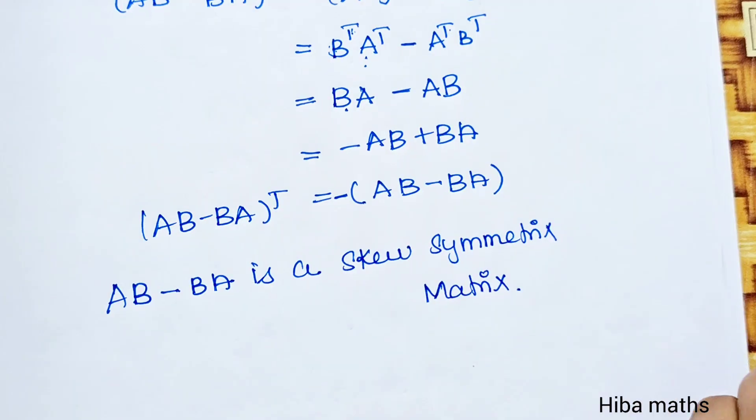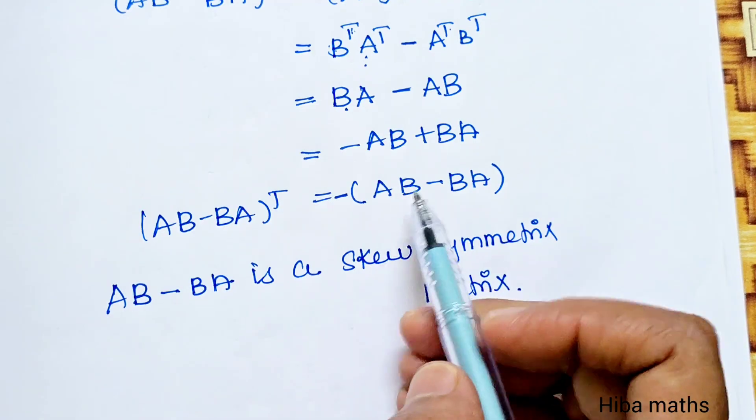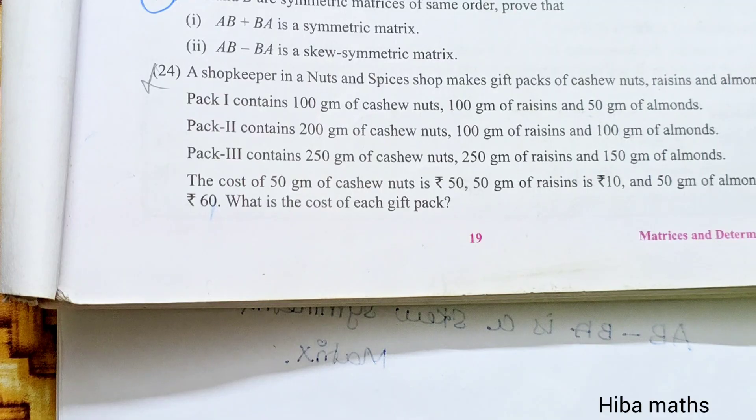This proves AB minus BA is a skew symmetric matrix. Both steps require proving the minus value. These questions are very important in the book.